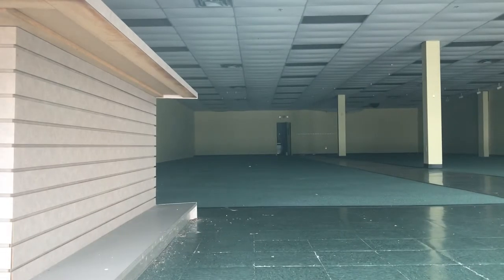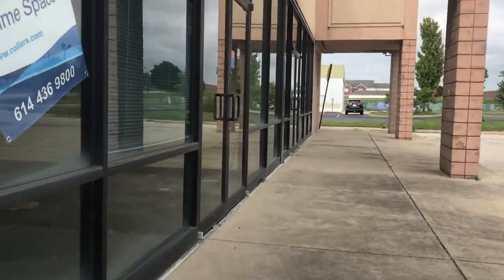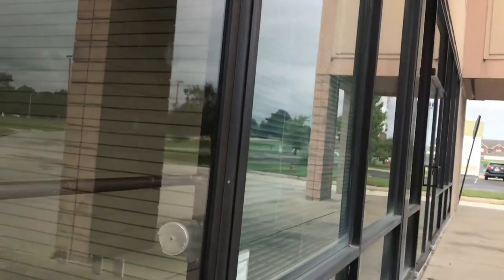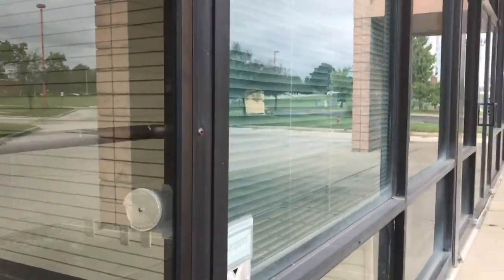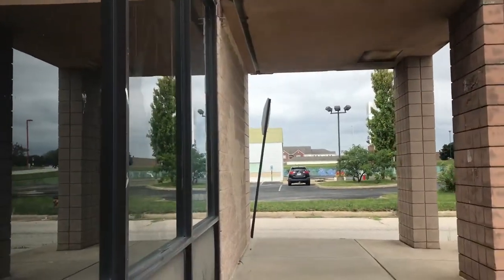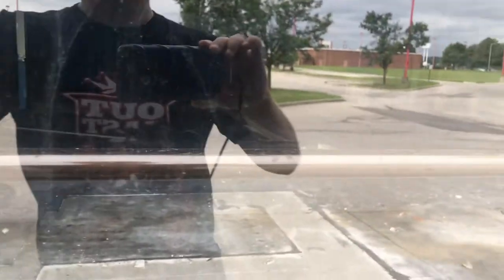And here's the old Life by Christmas store. Let's see if we can see in here. That deadbolt is shut. And here's the last one — this was the Italian restaurant. Italian Oven — Italian Oven was right here. Almost, but not meant to be.